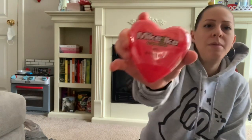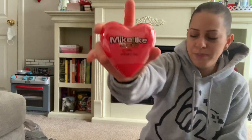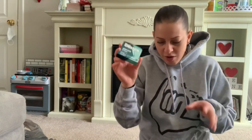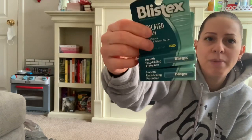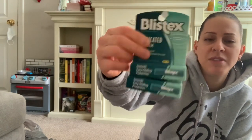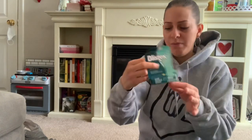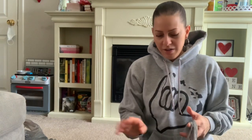I also picked up this heart-filled Micro Knights toy — my little one loves Micro Knights, so I got this for his Valentine's Day gift. I also picked up some Blistex chapstick for both my sons since their lips have been getting super dry because of the weather. The Blistex works really well.